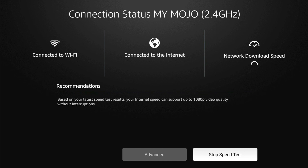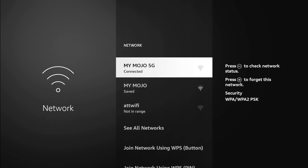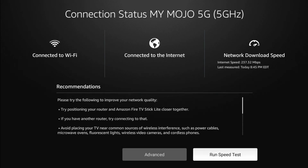While the test runs, at the bottom it gives you a recommendation. Based on your speed test results, your internet speed can support up to 1080p video quality without interruptions — which is all I need anyway since this is a 1080p device. The speed result came back at 23 Mbps. Let's go back and try the Mojo 5G to see if that's any better. Running the speed test on 5G, my internet speed is 237 megabits per second — so that recommendation was based off signal strength, not actual speed.